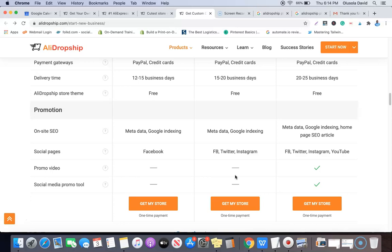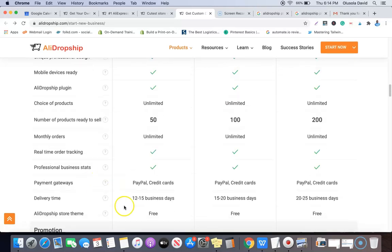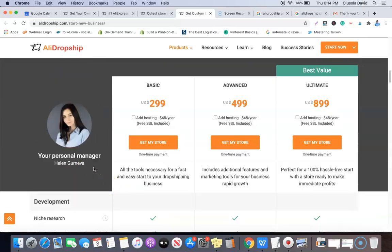The top plan comes with Facebook, Twitter, Instagram, and YouTube. If you choose the custom dropshipping website, they will assign a manager who will communicate with you based on what you want. For example, if you want to sell to a particular location or use a certain payment gateway to process payments from your customers, you can send all this information to them and they'll get the website done based on your requirements. It's all about customization — they give you exactly what you want.